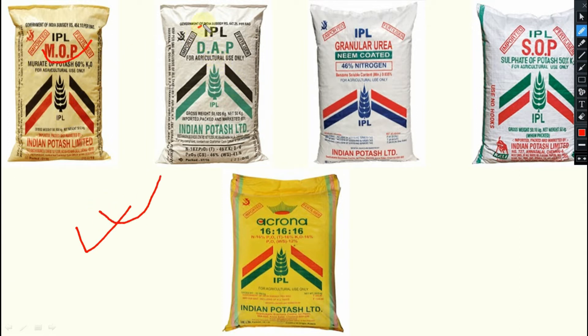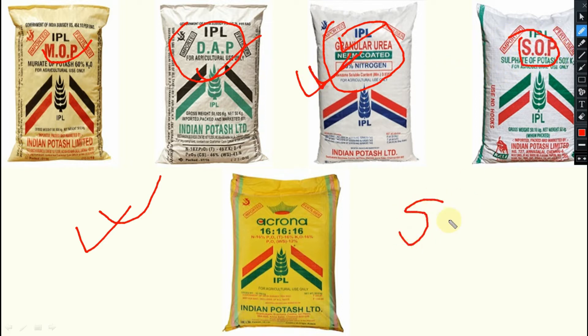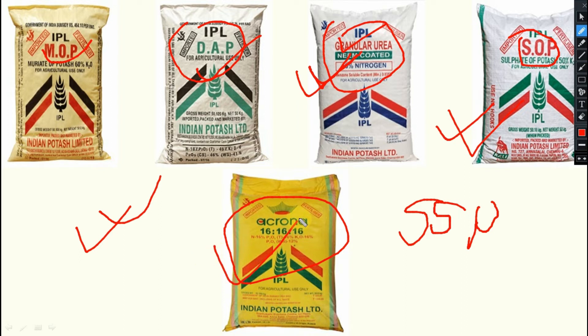One is MOP — Muriate of Potash. Then DAP — Diammonium Phosphate. Then Neem Coated Urea. Then SOP — generally we study SSP, but this one is SOP. And next one is Acron. Regarding these things, we will discuss now one by one.